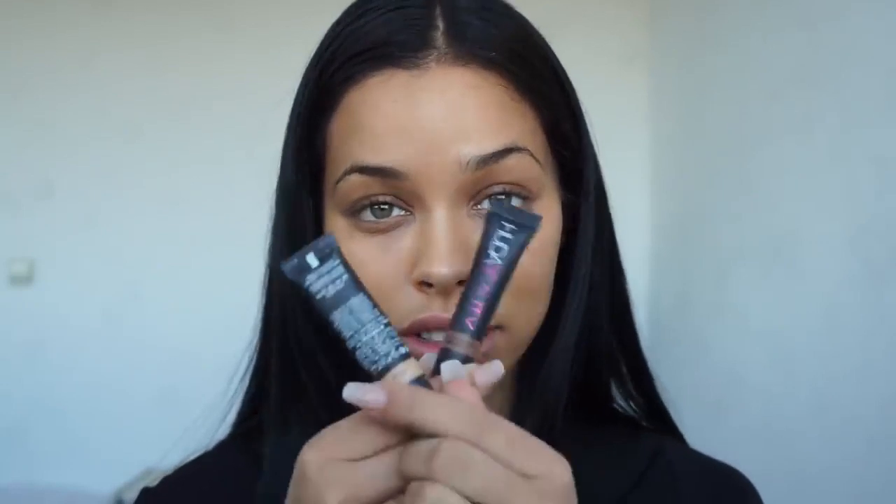For conceal and contour, I'll be using the Overachiever Concealer by Huda Beauty. I know it's a concealer, but I like to use it to contour.